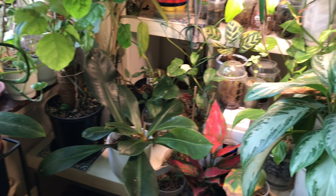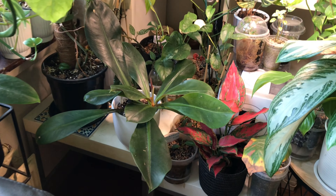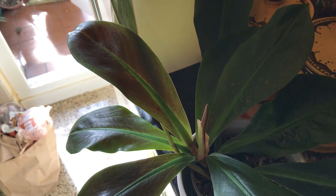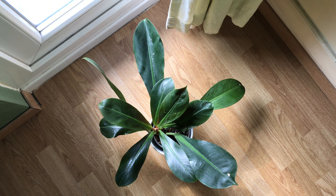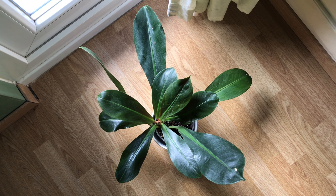It can definitely be happy with just medium light. The two newest leaves have a beautiful burgundy brownish color, as you can see when I put the plant in some springtime sunlight.